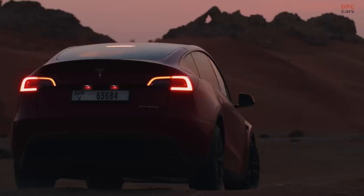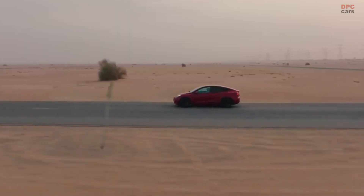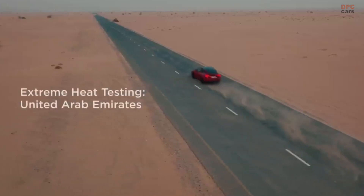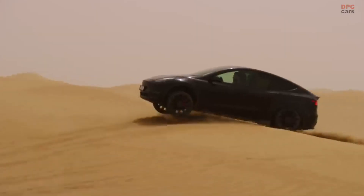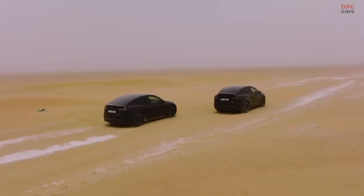The video, unveiled by Tesla on its official YouTube page just a day ago, offers a fascinating glimpse into how the company's field quality engineers test the endurance of various models—Model S, Model 3, Model X, and Model Y—under the punishing heat of Dubai and its vicinity.